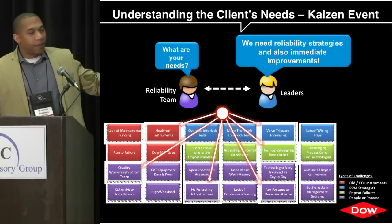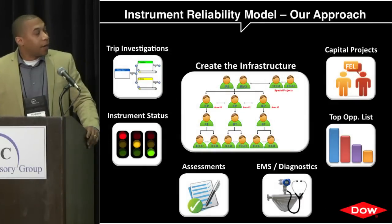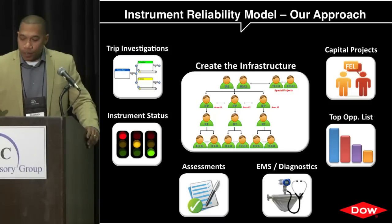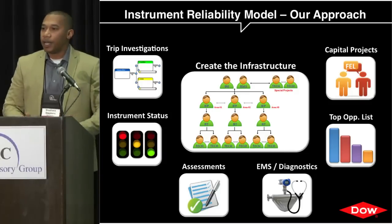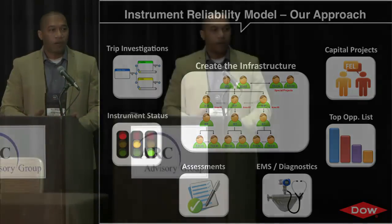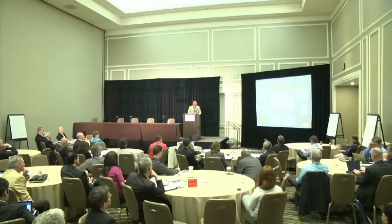These are some of the services we were able to offer our clients. I don't have enough time to go through all of them, but I'll give some examples. The first thing we did was address infrastructure — in order to make a real step change in the reliability program, you had to have the right people at the ground level to execute. At the Deer Park facility, all I&E technicians came from a central pool of maintenance.